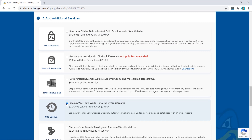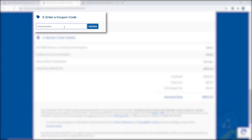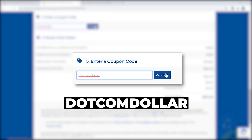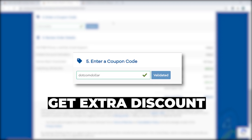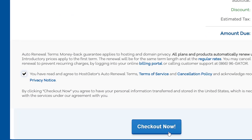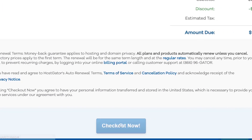If you type in my coupon code dotcomdollar into the promo field and click validate, you will get an extra discount on your plan with HostGator — a good little bonus. Once you're happy with your plan, just accept the terms of service and click Checkout Now.